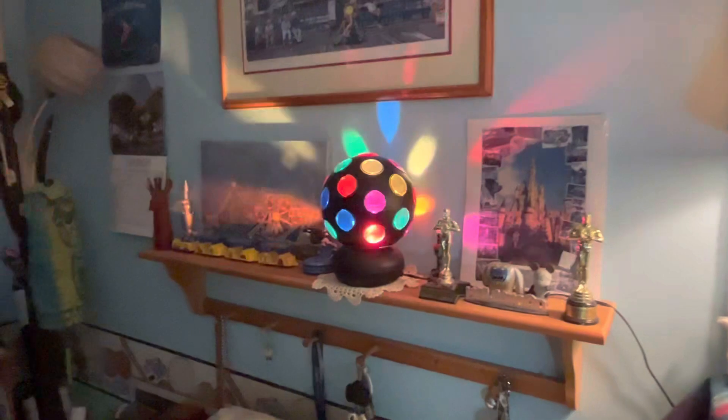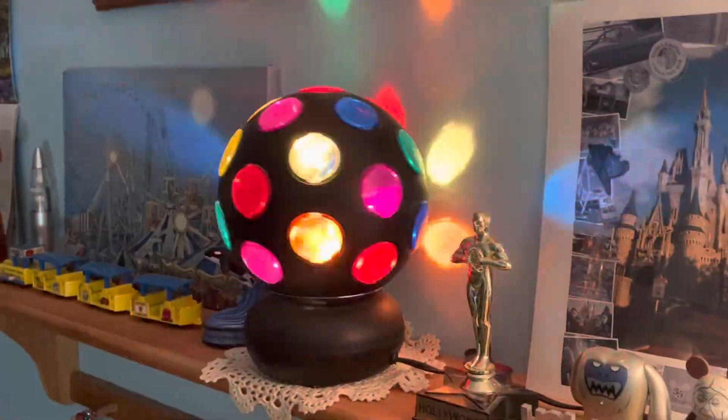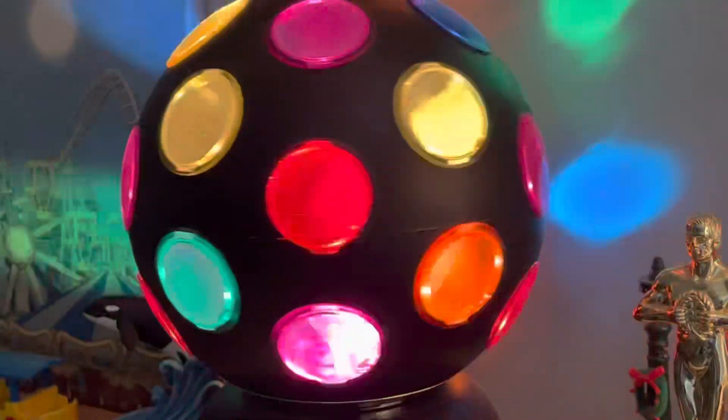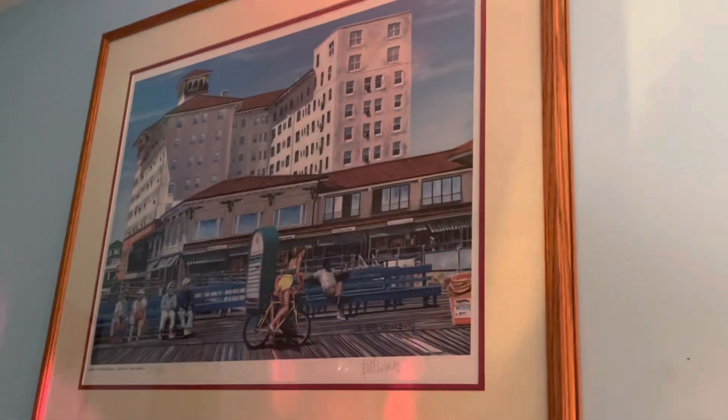Then here is where I mainly — what's behind me when I make videos and stuff. And this disco ball is very popular. They all really seem to like this disco ball. The cool thing is it projects onto the ceiling. Really cool.